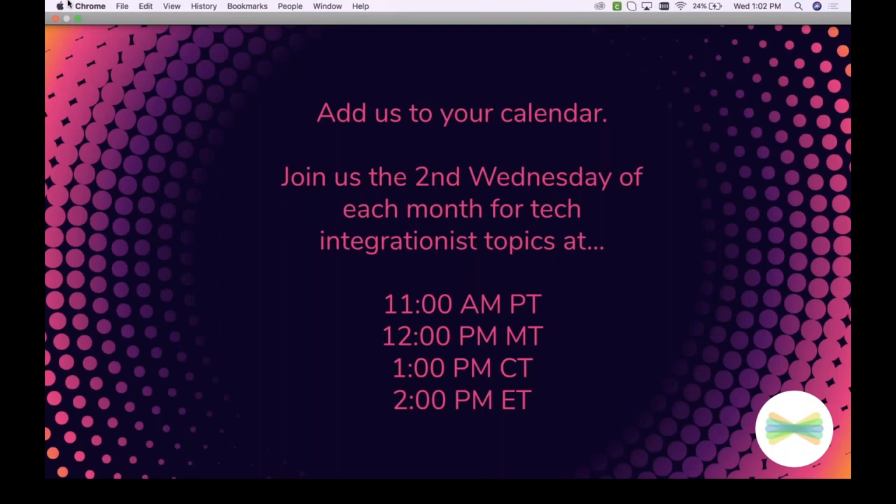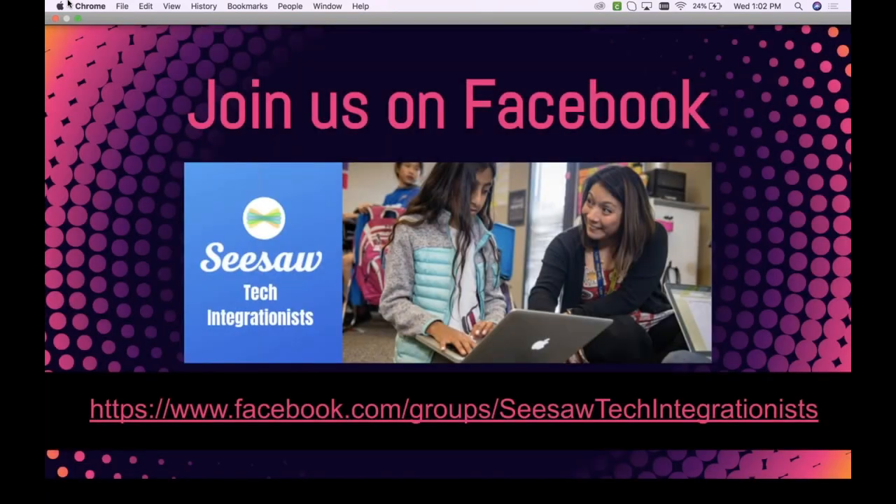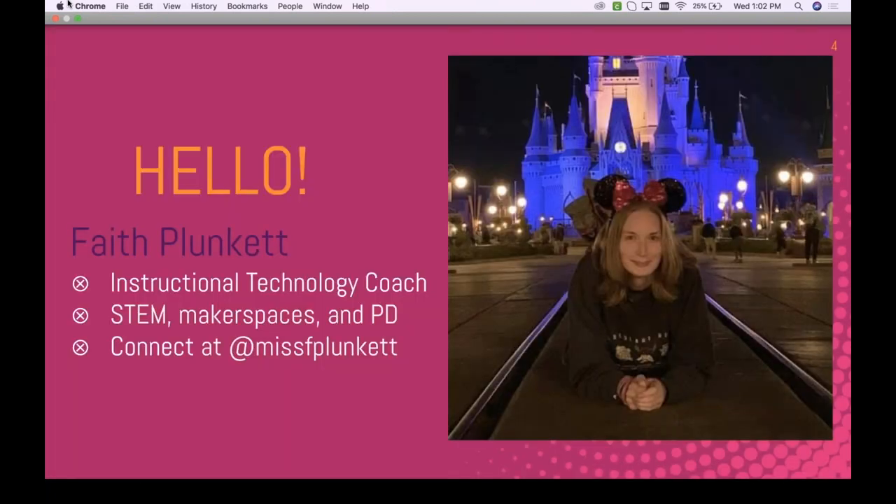We meet at the same time each month on a topic that will hopefully interest you and help you in your position. Also, on Facebook we just started a group for technology integrationists — you don't have to be using Seesaw to join. This is really just a space to have connections with like-minded educators in similar positions, for sharing and connecting. Make sure you join there as well.